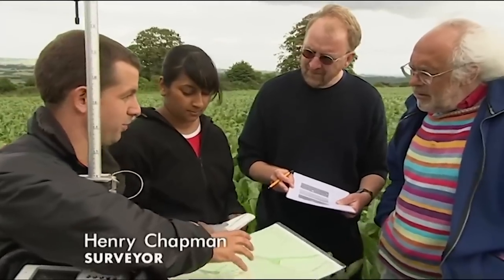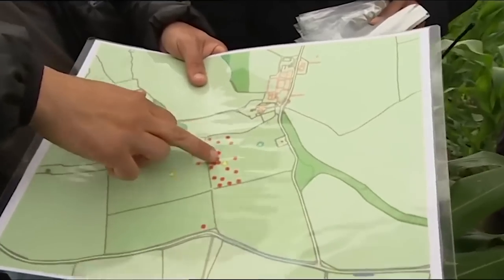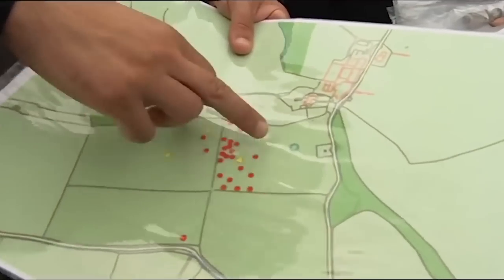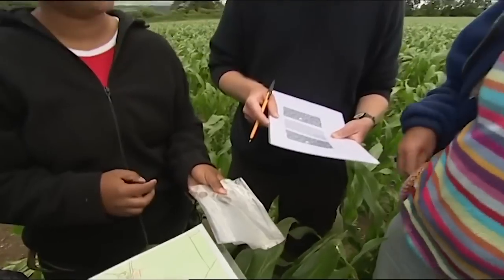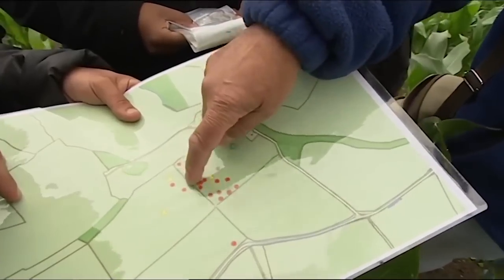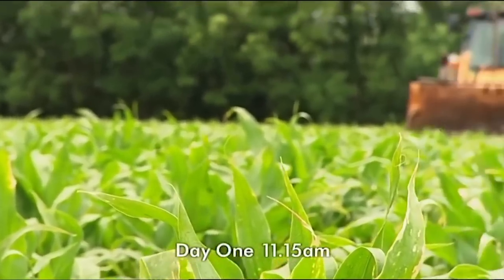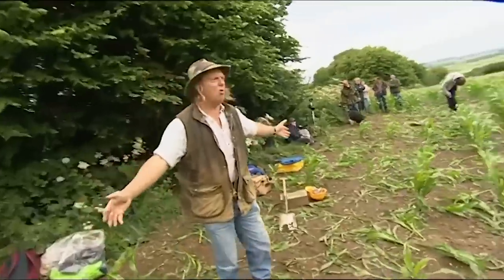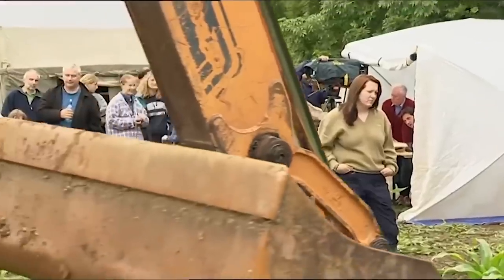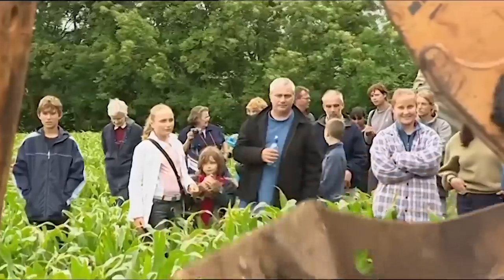Henry has a map plotting all the previous metal detecting finds in the field. Red dots show the coins, yellow triangles the brooches and the ring — and they cluster in one area. In the absence of a geophys target, they should look at that concentrated area in the middle. It's a tense situation: the trench is being sunk on a broad scatter of metal detectorist finds, outside the geophys survey area.